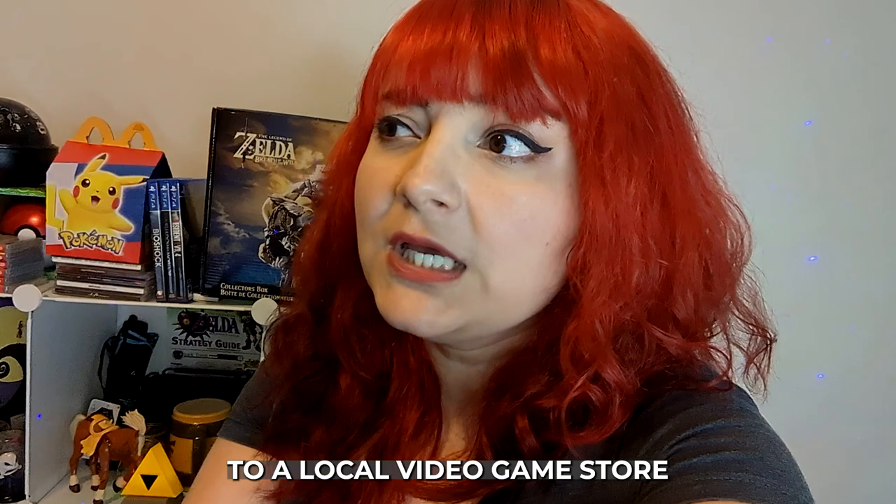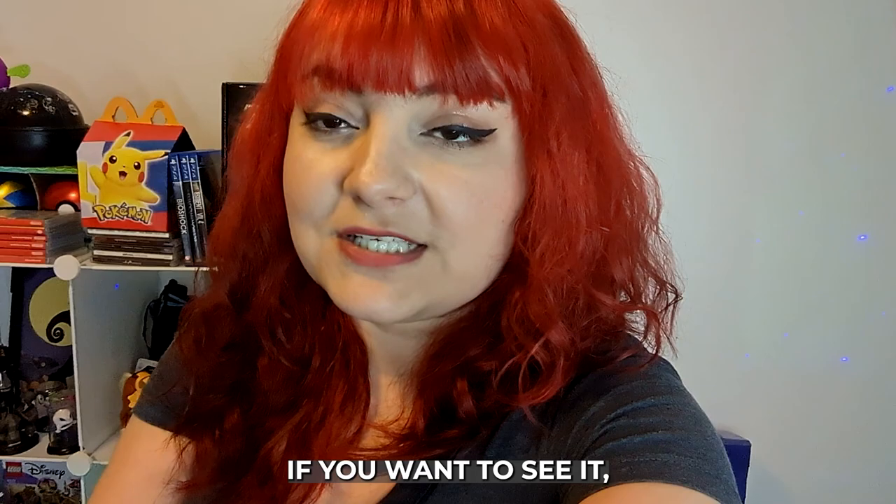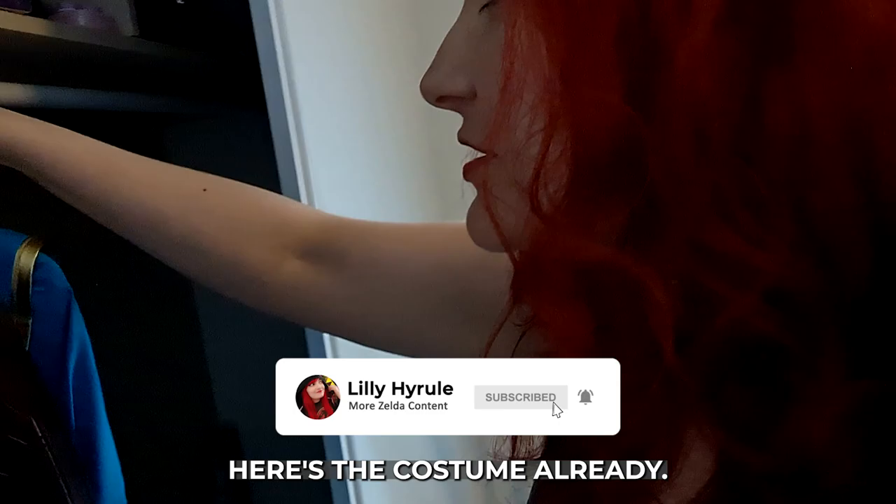We're gonna go all the way to a local video game store and I'll be wearing my Princess Zelda costume. If you wanna see it, it's over here. Let me show you. Here's the costume already. Yay.